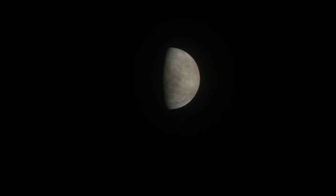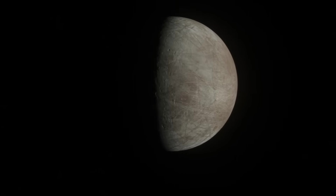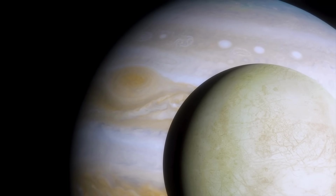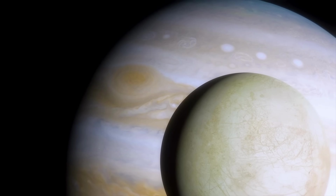There is one place in the solar system where life might actually exist beyond Earth. And no, it's not Mars. It's a frozen moon of Jupiter called Europa. Beneath its icy surface lies an entire ocean, one with the potential to harbor alien lifeforms.